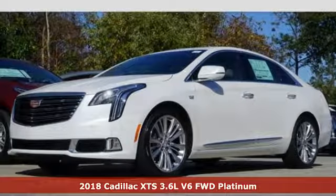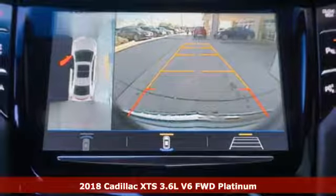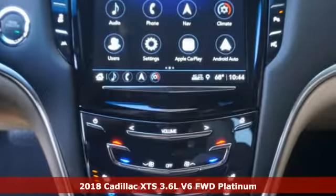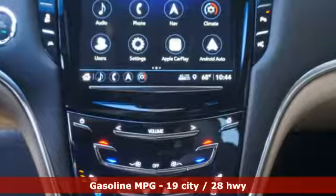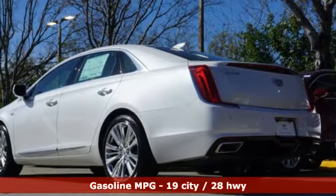It's a 2018 Cadillac XTS. This is a flagship vehicle in every regard. From impeccable details to the meticulously crafted interior, this chiseled beauty is elegant throughout. And with features like these, every drive is a pleasure.